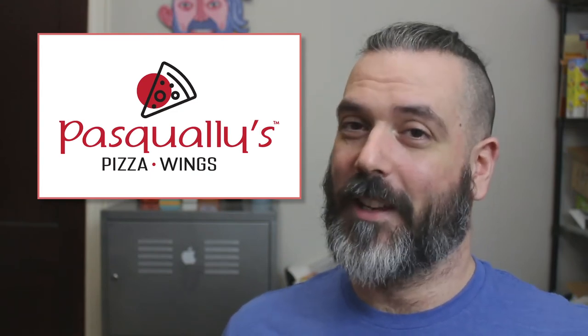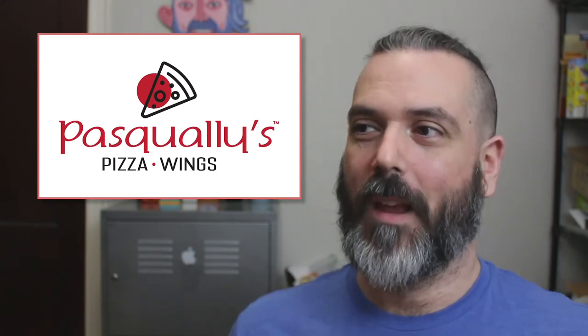Although they did just file for bankruptcy recently, so maybe that's why. Anyway, I went online because I was curious about Pasquale's. There are other Pasquale pizza places around the country, so I wanted to see if I could find some with better logos. Lo and behold, I did — here are just four of them.